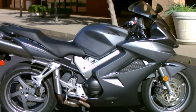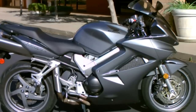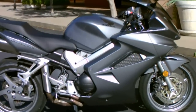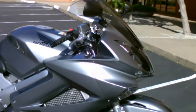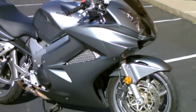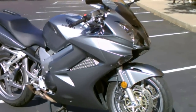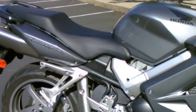Here we are at Contra Costa Power Sports with our 2008 Honda Interceptor VFR 800. This is an 800cc V4 liquid-cooled fuel injection, known as one of the best sport touring bikes you can buy. It's got plenty of power and a great riding position, and you can put your bags on it.